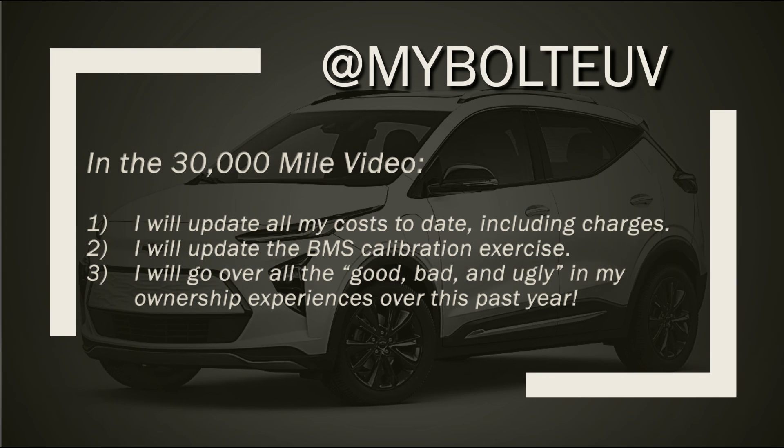I'm going to repeat everything in the 30,000 mile video. I will update all my costs to date including all the costs for charging, update this BMS calibration exercise, and go over all the good, the bad, and the ugly in my ownership experiences over this past year. It's going to be a lengthy video, probably about 30 minutes, and I should have it completed within the next two to three weeks.